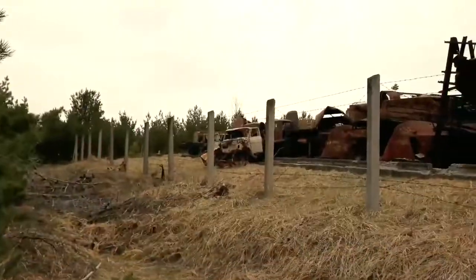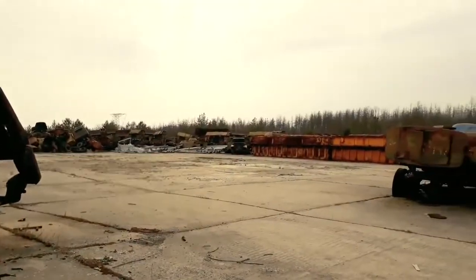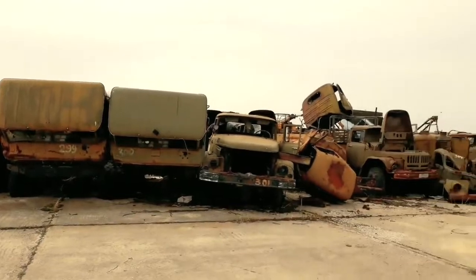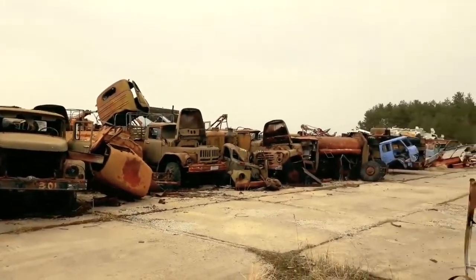This graveyard isn't located in the village itself, but 4 kilometers away from it. Nonetheless, the settlement has lost its status — nobody lives there — and now this area is considered one of the dead villages of the Chernobyl zone. The full name of the place where radioactive equipment was stored is called radioactive waste disposal facility.